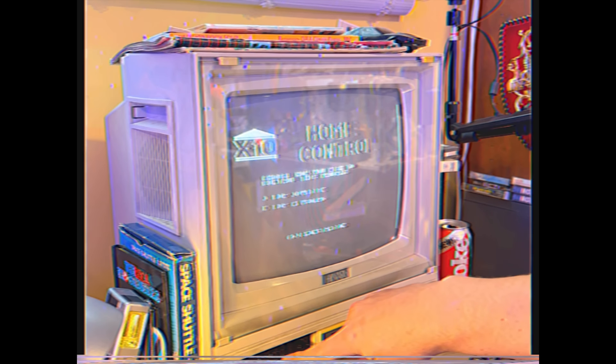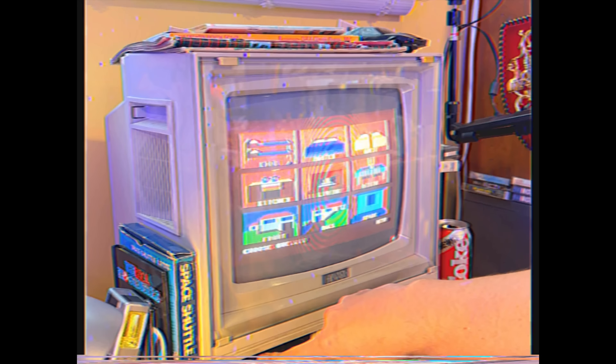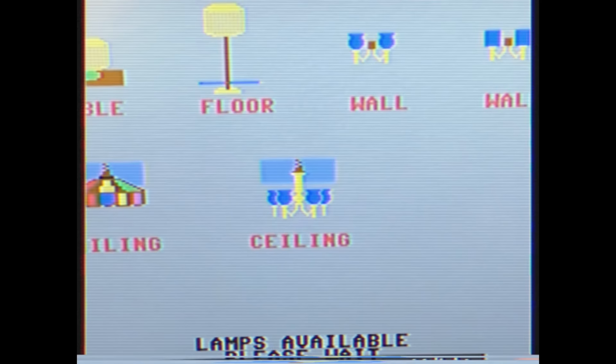This weekend's video actually went out back on Monday where I tried to replace my entire smart home controller with a Commodore 64, and it goes a bit wrong. But if you missed what turned out to be an indoor pool build video, dive into it now.